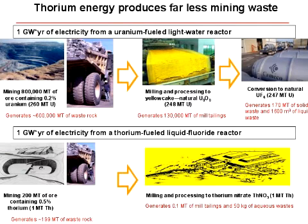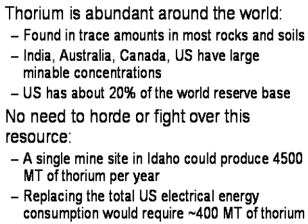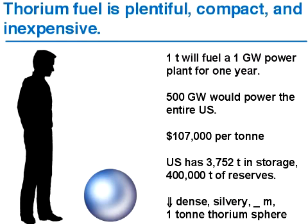Weinberg called it burning the rocks. You could literally mine rock just for its energy content. The average crust of the earth — a cubic meter — has about 12 grams of thorium in it, and that would be enough to power your life for about 10 to 15 years. We have 3,000 tons in storage owned by the United States government that were isolated during the Manhattan Project, and certainly at least 400,000 tons more of reserve in the United States today. So it's plentiful.